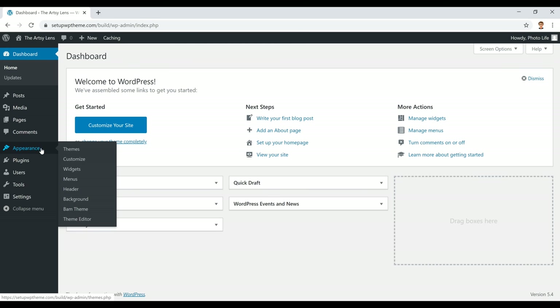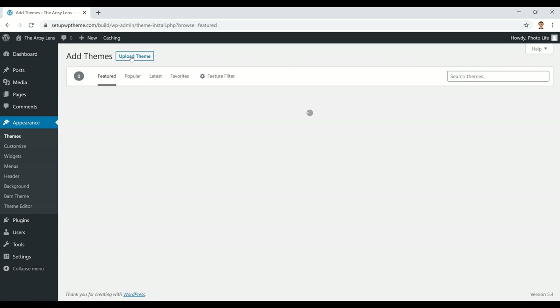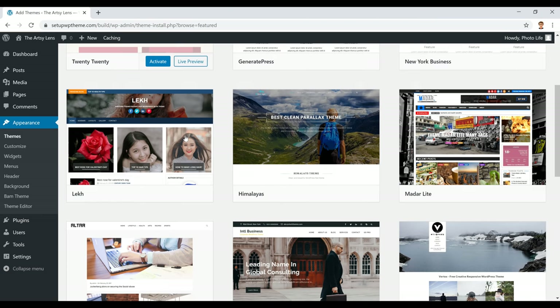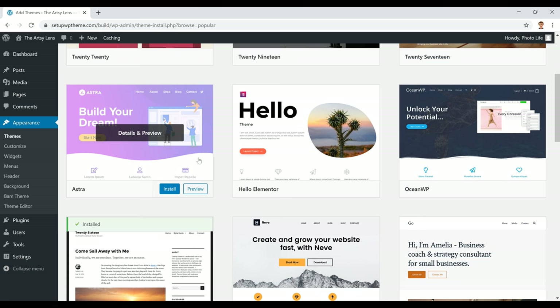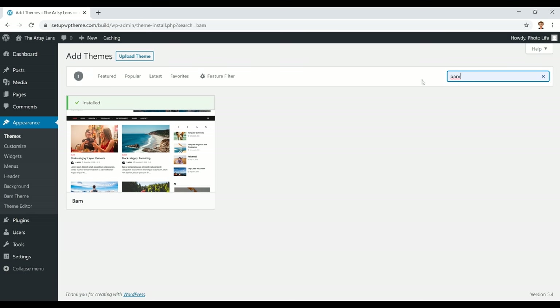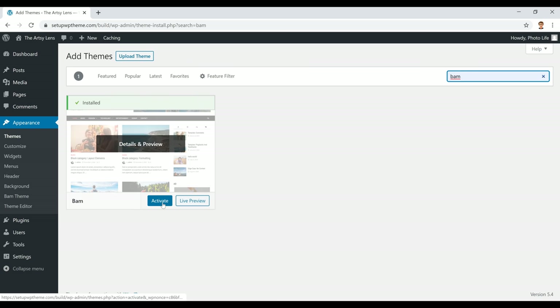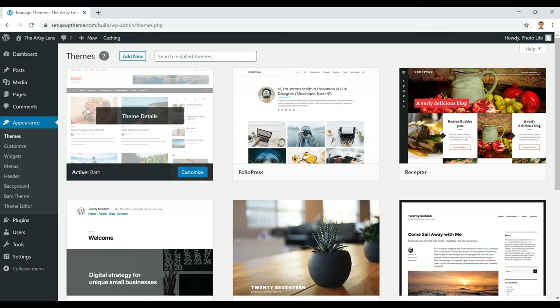The first thing we're going to do is install our WordPress theme. Go to Appearance and click on Themes, then click 'Add New' at the top. This is where you'll find all the WordPress themes — scroll through to explore them. The theme we're using today is called BAM, so type BAM in the search bar, click Install, and then click Activate. You'll see the theme is now installed and active.